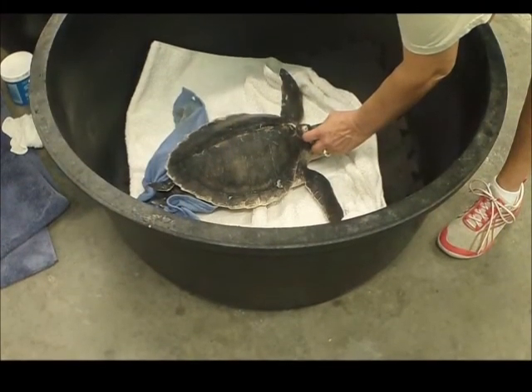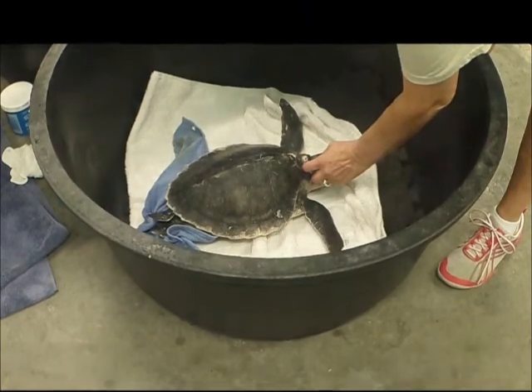Come join me on a journey with the sea turtles, who are fortunate enough to be washed up on Jean Beasley's shore.